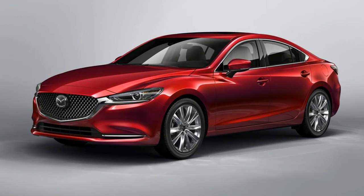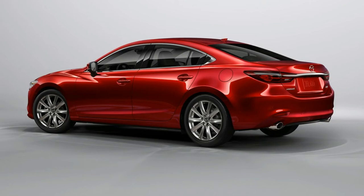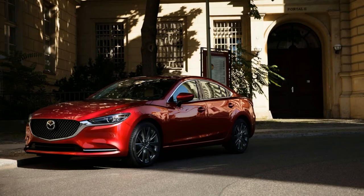Mazda has just unveiled the revised 2018 Mazda 6 sedan at the 2017 LA Auto Show. Outside, the 6 hasn't changed all that much. It gets a bit of a facelift with a new headlamp treatment and revised grille, both meant to evoke the Mazda premium classing up of its newest vehicles.